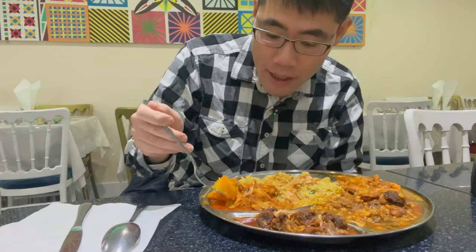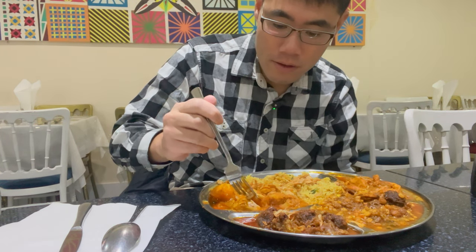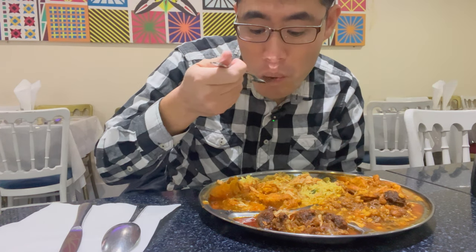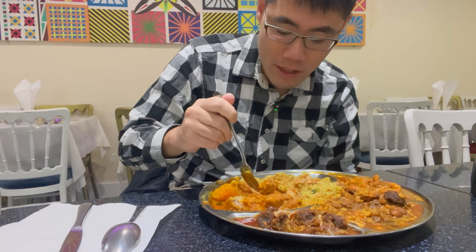This looks like potato and — oh, it's potato and chicken, I believe. Mmm, curry. Very good, wow. It has a kick to that curry but that is amazing. The chicken is very tender as well. You can mix it in with the rice, get some of the sauce on it. So good.